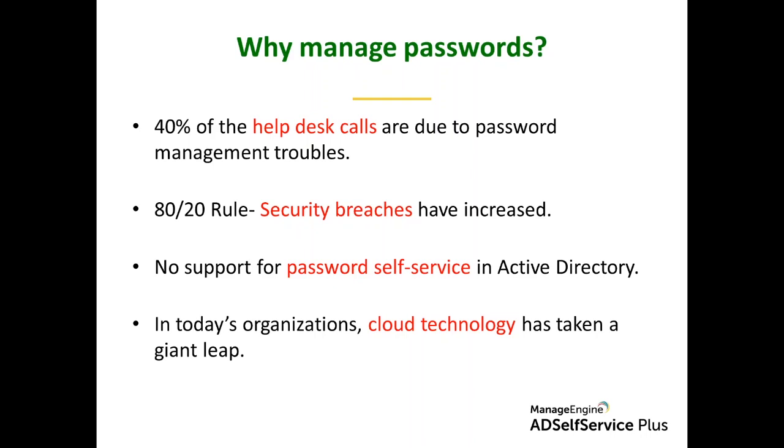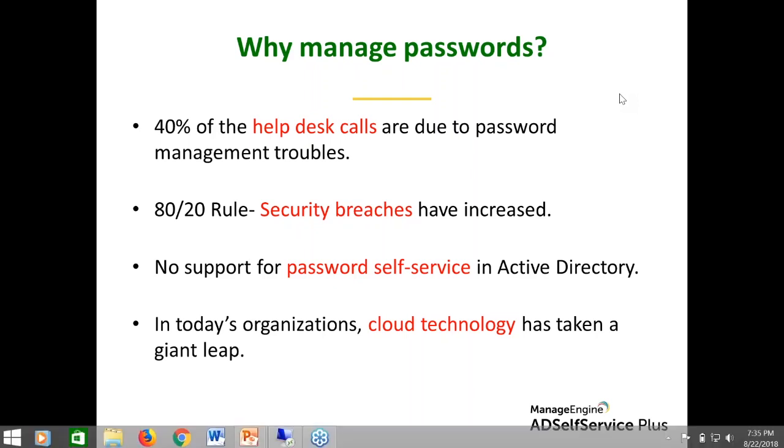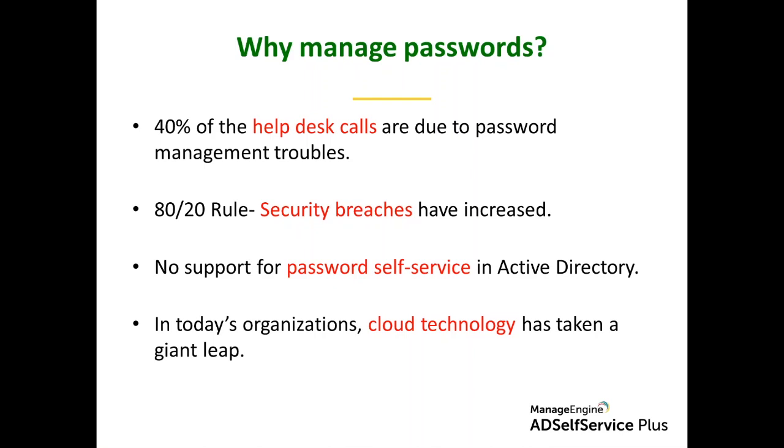These are facts, and this is why it is important to not only manage passwords but also to boost security. When we talk about Active Directory, the native password policy available is more than 18 years old, whereas security threats and attacking techniques are improving every single day.